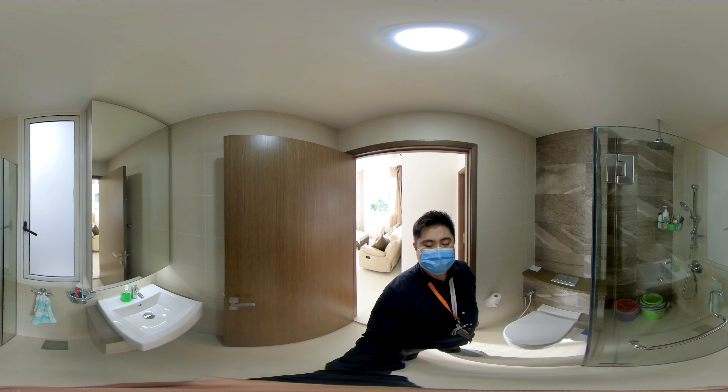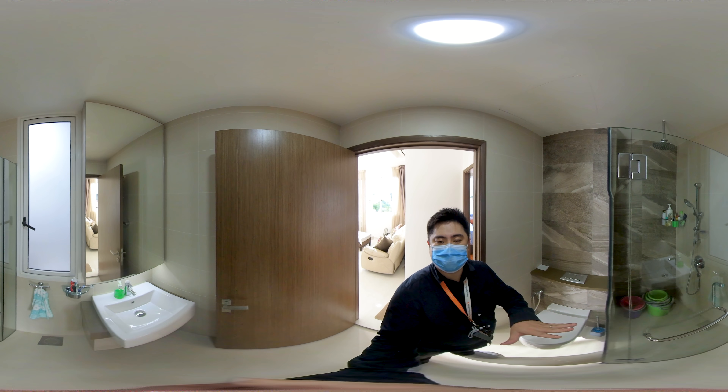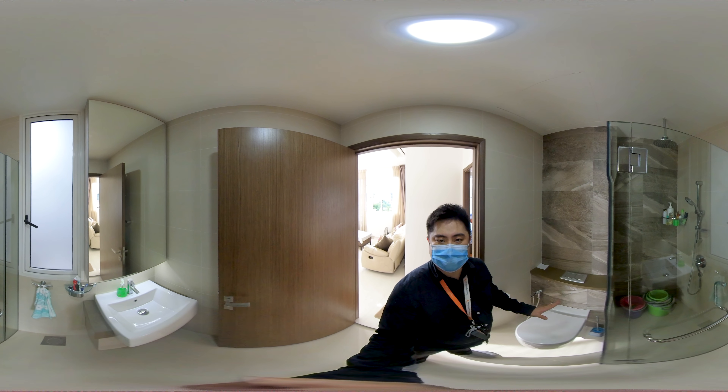This will be the common bath area. You have good windows here in all the bathrooms in this house as well as the kitchen for good ventilation.